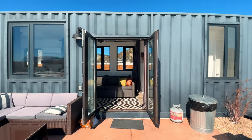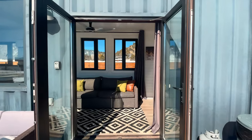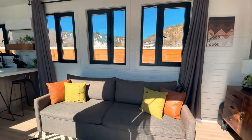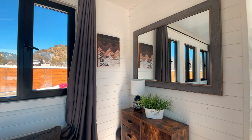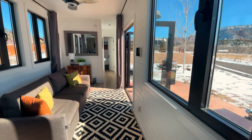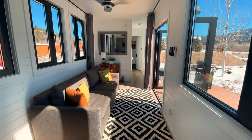As you first enter, you are greeted by a very open and comfortable living space. As the name implies, it's decorated with a farmhouse style, and there is shiplap from floor to ceiling throughout the entire Airbnb, which gives the place a very cozy feel.